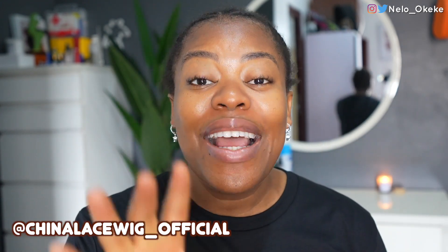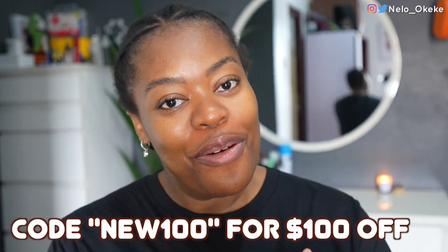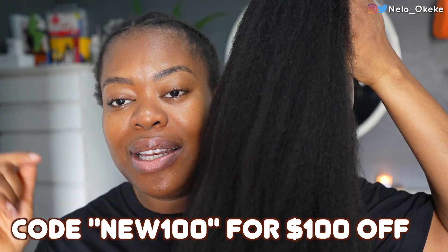When I put this wig on my head, I expect it to look exactly like my hair. This wig is from China Lace Wig — I'll put the Instagram on the screen and all the details will be in my description. I should also mention they are having a Black Friday sale so you're going to be getting a hundred dollars off this wig. Check out the links in my description, it's going to have all the code and everything.